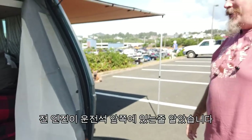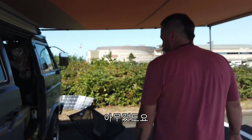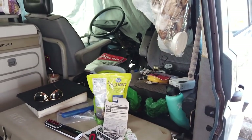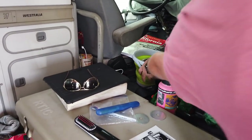I thought the engine was in the front. No, it's in the back. Then what's in the front? Nothing. Because there's no engine underneath, I don't have air conditioning. But up here...